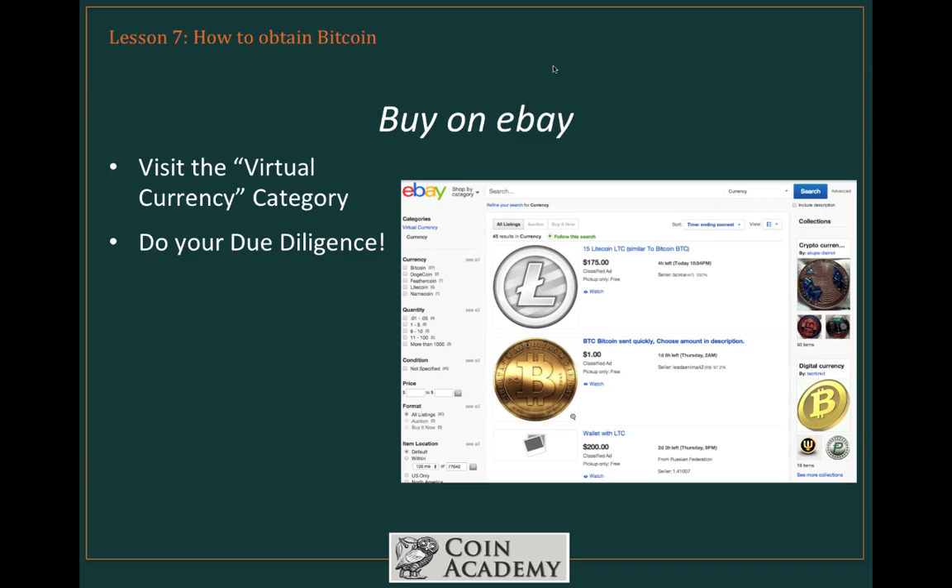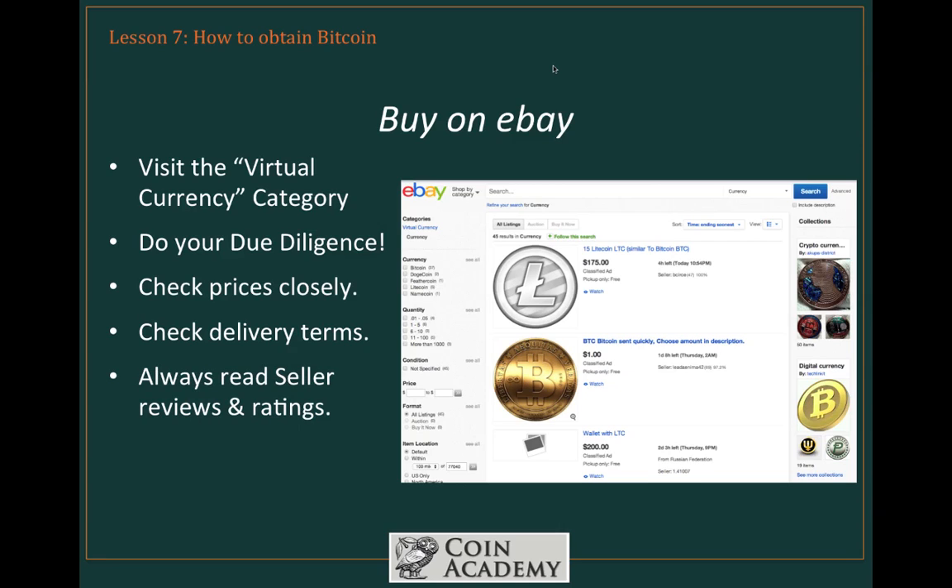You've got to do your due diligence here, and the big issue is prices — they tend to be quite a bit higher than exchange prices. You also want to check the delivery terms; many sellers want to deliver face-to-face, which is more secure in many ways. Make sure you read seller reviews and ratings, and don't just take things at face value. Be aware that eBay purchase protection is lacking in this category — at this point in time, there is no eBay money-back guarantee, which gives a lot of people peace of mind elsewhere on eBay.